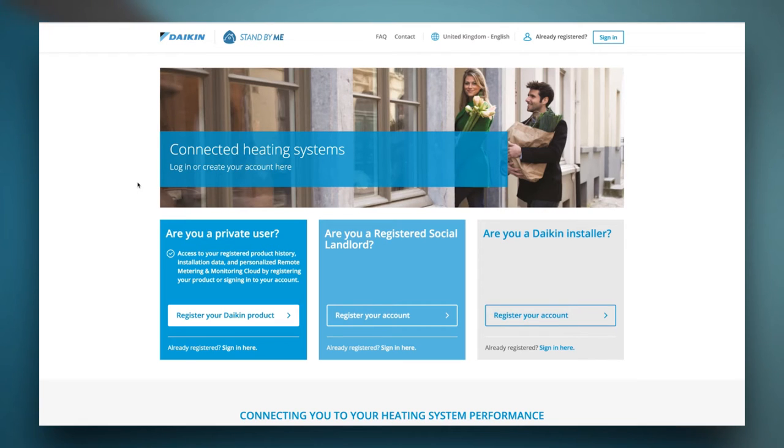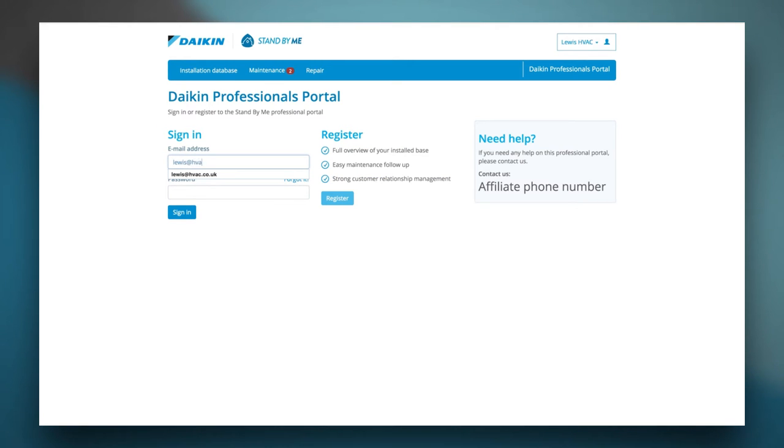This is the Daikin Stand By Me homepage. As a professional, you can register your account by clicking this button right here in the grey box. Please keep in mind that your local Daikin branch first has to approve your registration before you can access your account. If you already have an account, you can click this link to sign in.